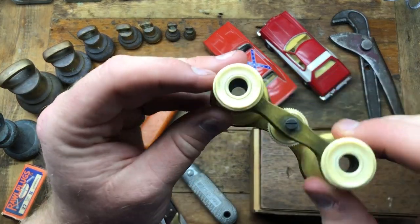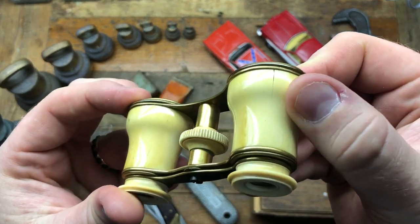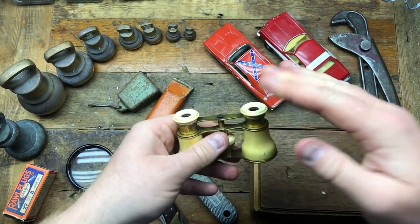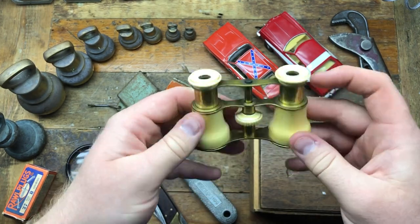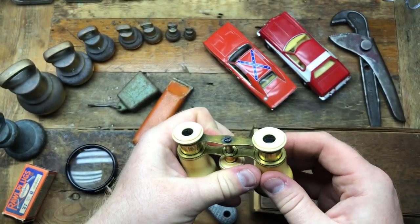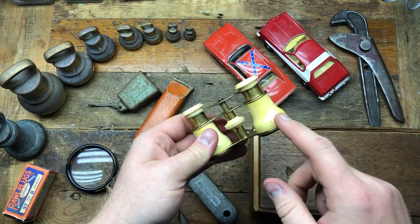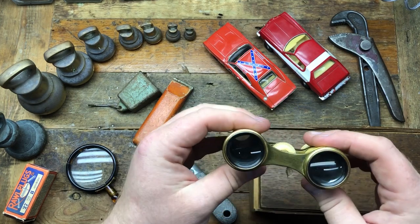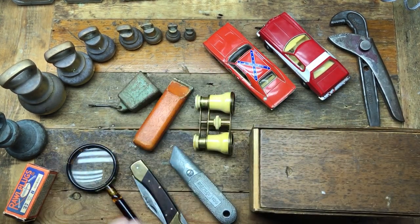The next thing I bought was these opera glasses. There's a crack just here and a crack just there on the sort of faux ivory, but they open nicely and they work well. I asked the woman how much - she said £15. I said they're broken there and there, she said £10, and in the end I gave her £7, which I think is plenty enough.